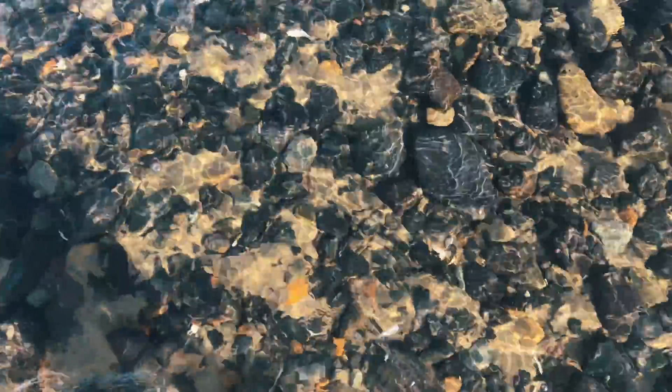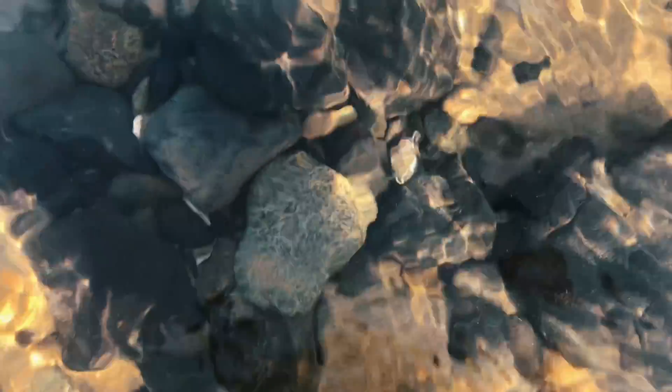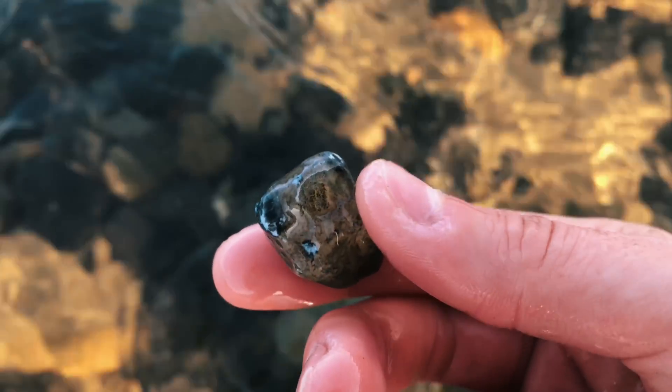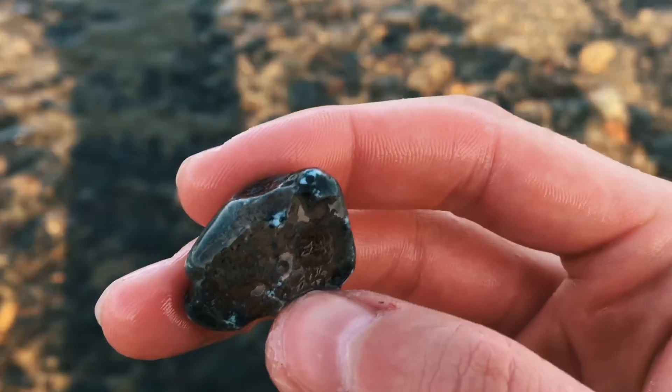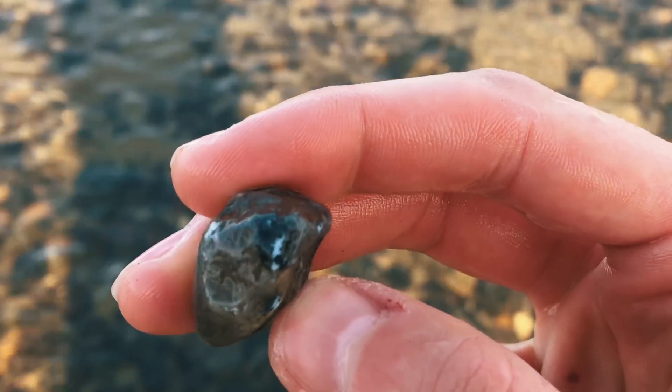Here's another really cool thing you can look for: look for any kind of blue coloration. See that little blue rock right here? That is a blue agate. So this is a see-through crystal rock. If you shine a light through it, you're going to see all the way through it. And whenever you put it under water, these little edges right here will look a very distinct blue color.